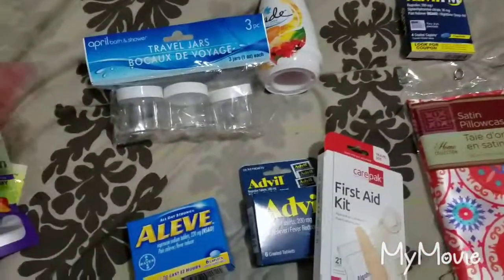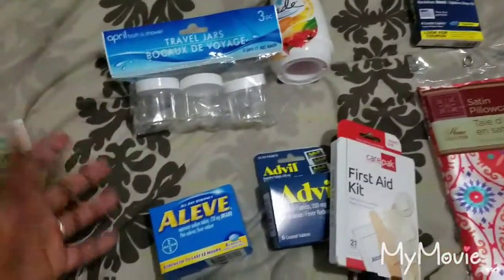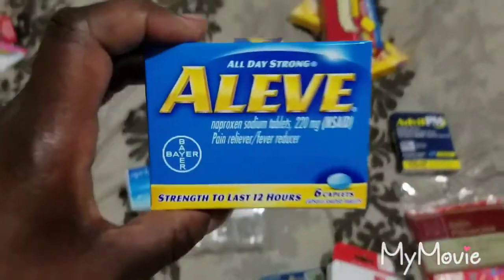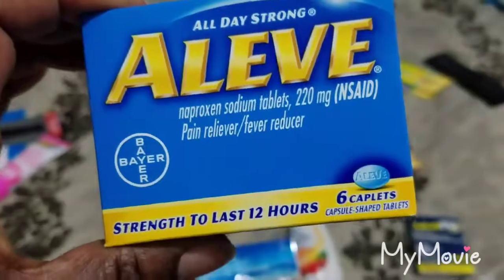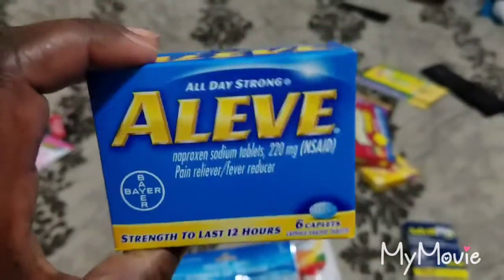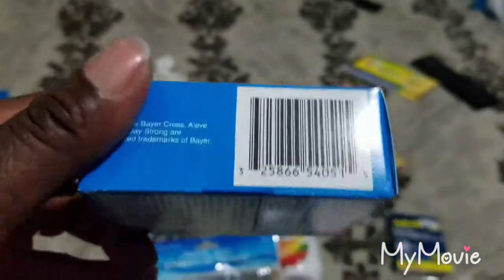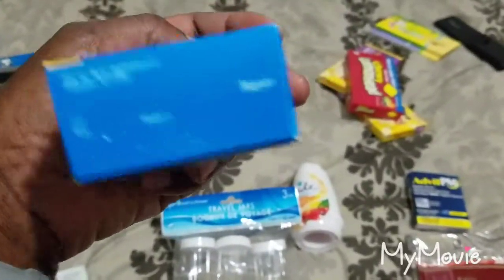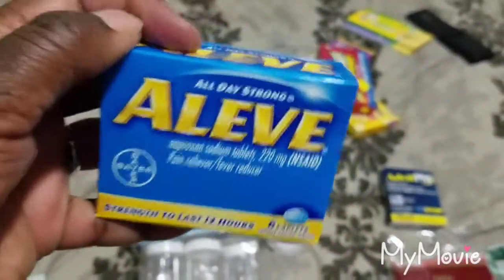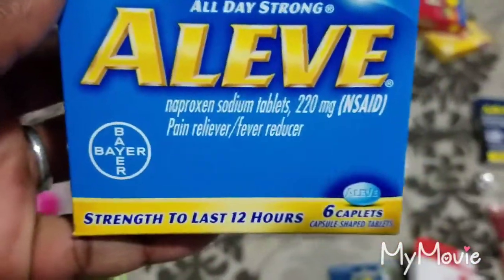Another thing you need when traveling on a cruise is your own medication, because the cruise charges triple what you'd normally pay. This is a pain reliever and fever reducer — you get six in this box for a dollar. These don't expire until 2021, so they're perfect to buy now, take on the cruise, and put in my first aid kit.